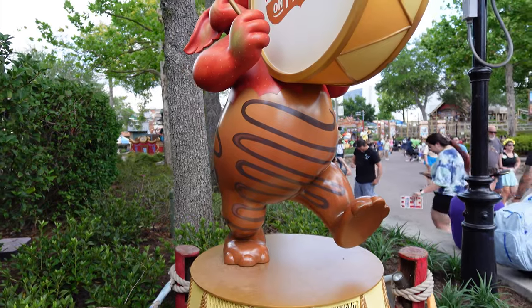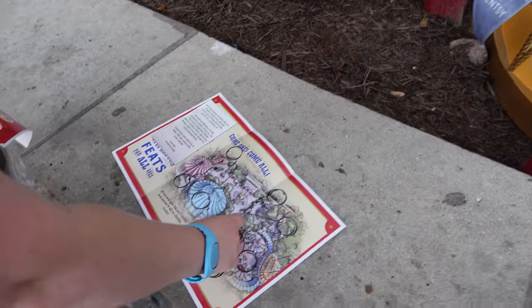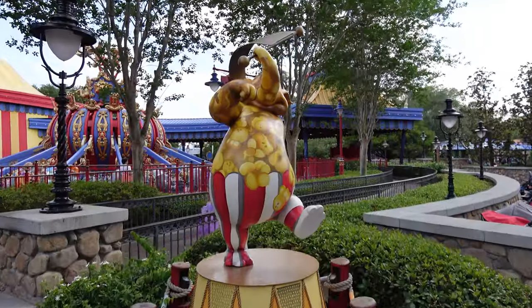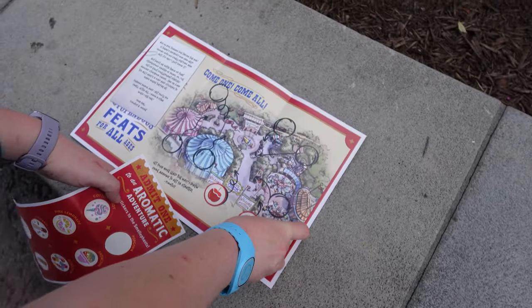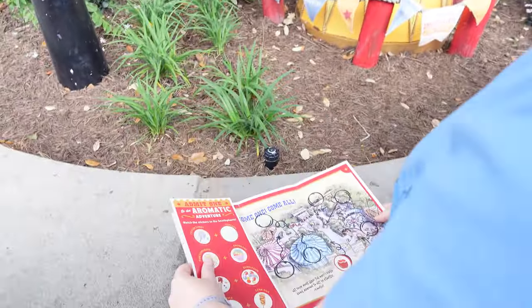What does this guy smell like? I'm going to guess caramel apple. Yeah, he looks like an apple to me. I want to go on a whim and say this one is popcorn scented — it really does smell like popcorn. This one smells like a snow cone, looks like a snow cone. It reminds me of a syrup. I think it's a snow cone.